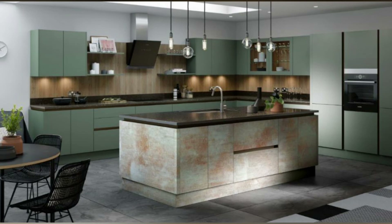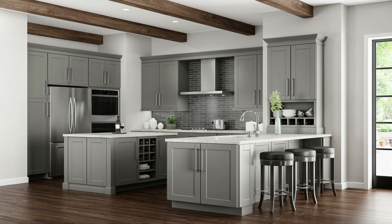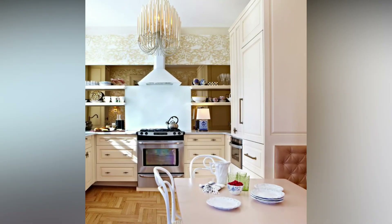In this video, I have shown you the trending, charming, and amazing kitchen designs. If you like the video, please subscribe to my channel so that whenever I upload a video about home decoration ideas, you will get a notification. Thank you for watching the video.